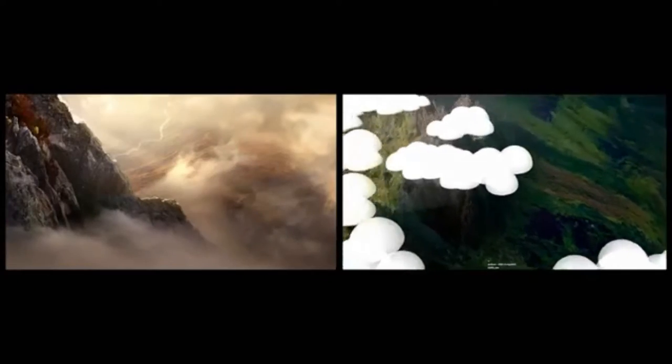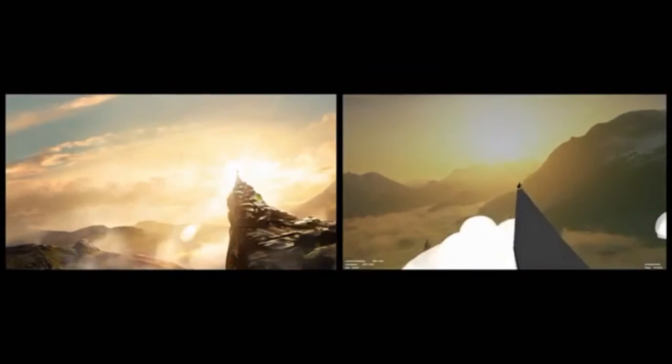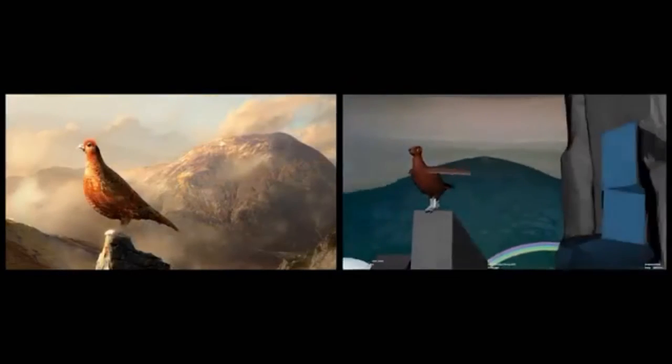In a departure from tradition, we ditched the storyboards and dived straight into the world of CGI. This meant we could show the entire camera move in 3D and refine as we went.